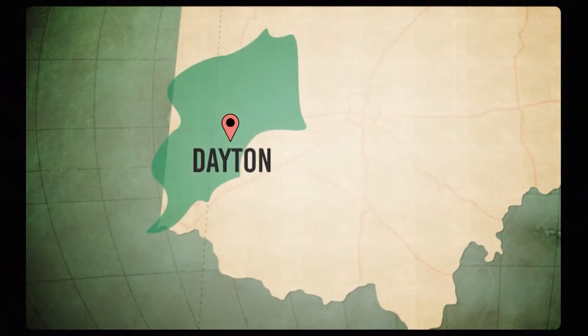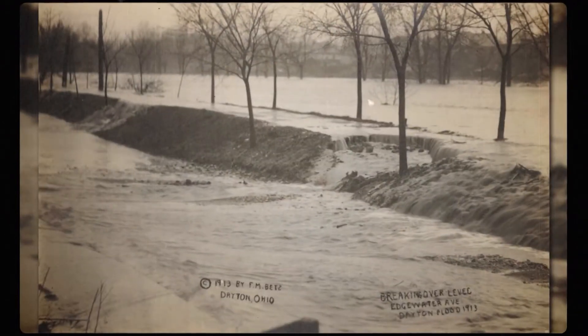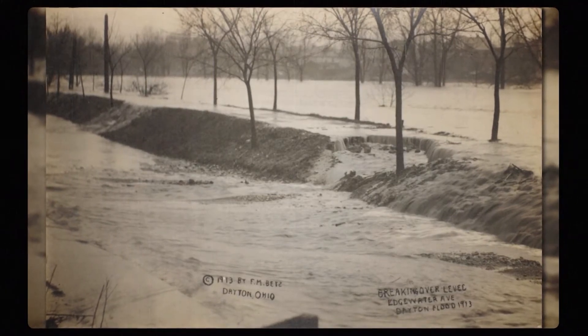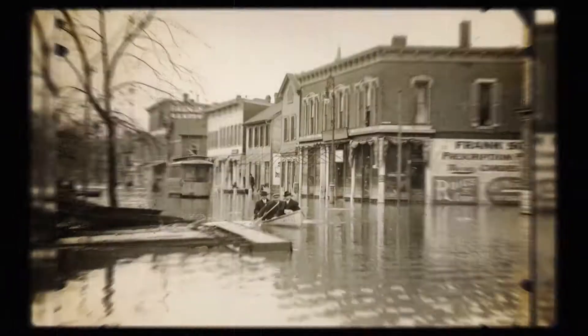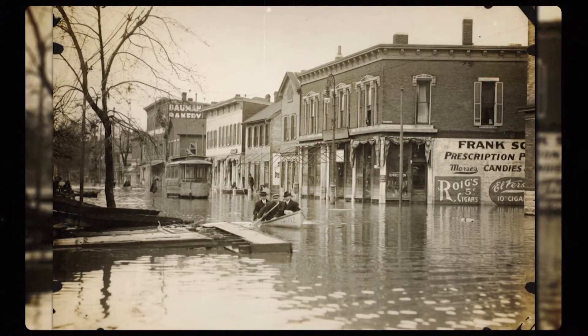In Dayton, Ohio in 1913, it started raining one day and basically didn't stop for a week. This wasn't a drizzle either. It began with a storm on Good Friday, and over the course of five days, nearly a foot of rain pounded Dayton and the Miami Valley — the region around the Great Miami River. All this rain sent the Great Miami River rushing over the levee and into the busy downtown Dayton. A levee is a wall of earth built to prevent the overflow of a river, but in this case, the rain was just too heavy, and the floodwaters turned the Gem City into an underwater city.